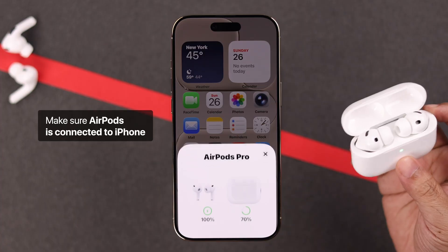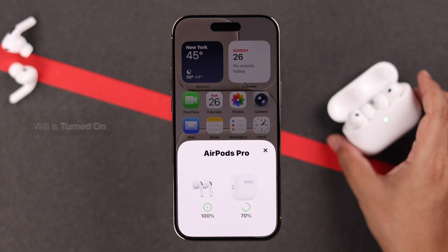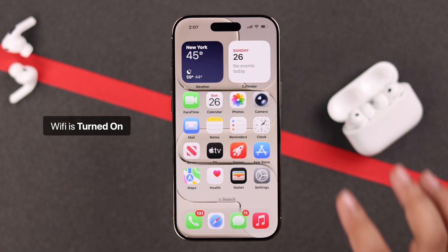First off, make sure your AirPods are connected to the iPhone and the Wi-Fi is turned on.